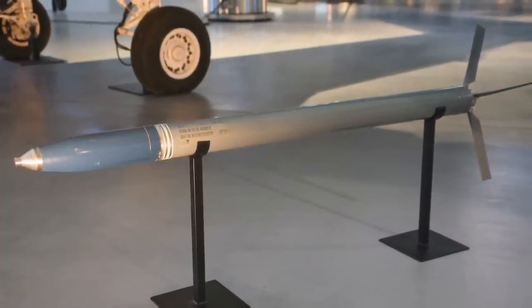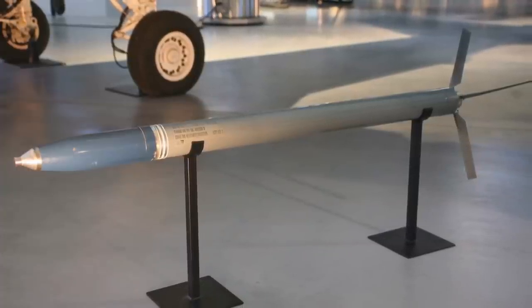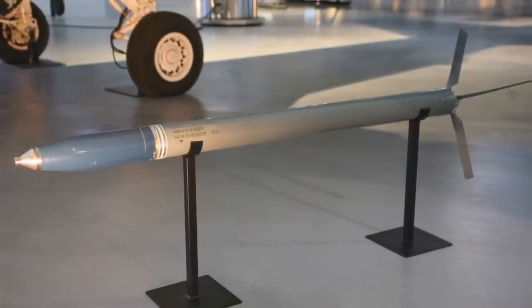In this video, Defense Updates analyzes what Zuni rockets can do for Ukraine. Let's get started.